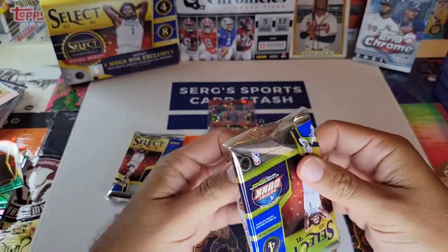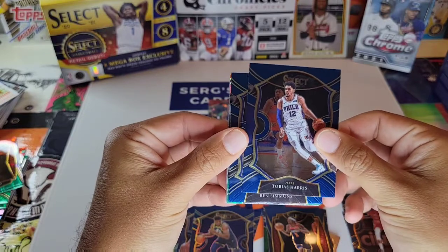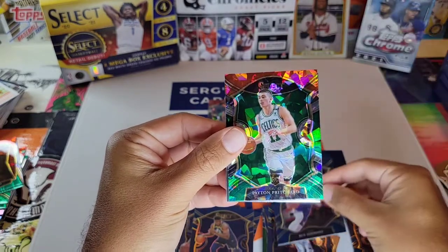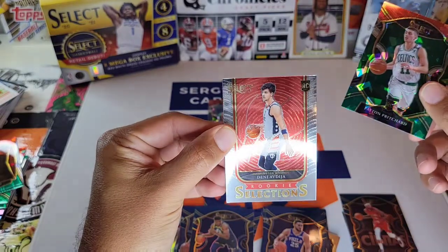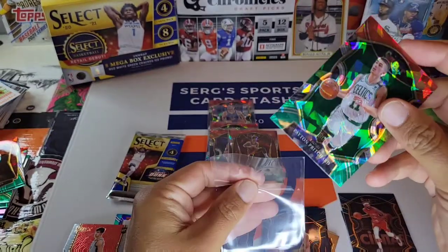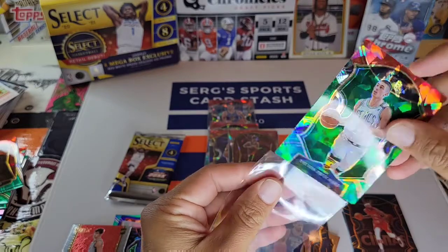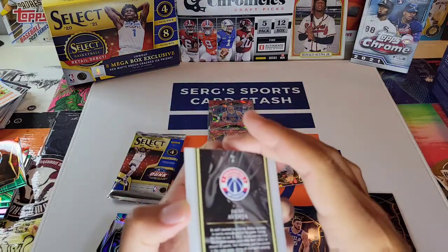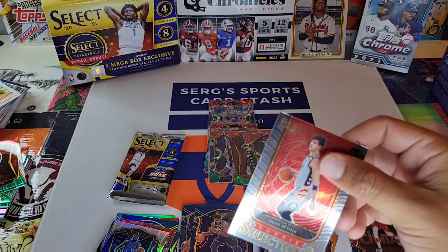Still no LaMelo, no Anthony Edwards, but we did get a Tyrese Halbert. Pack six: Tobias Harris, Ben Simmons, Peyton Pritchard — another rookie I think is going to be good — and then a Rookie Selection of Deni Avdija. It doesn't say Prism and it's not numbered either, but it is a rookie.